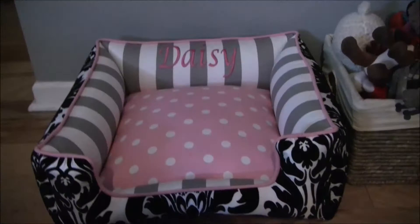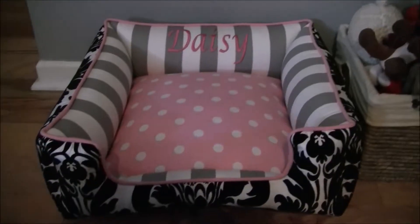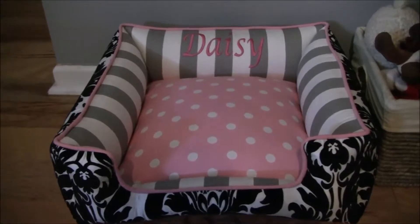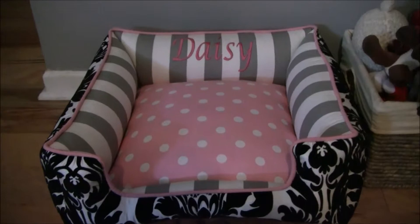This was very expensive. It was like $89 for the bed and you had to pay for shipping and stuff, so it was like $120 by the time it was all said and done. So it was very pricey for a dog bed, but she loves her dog bed so much.